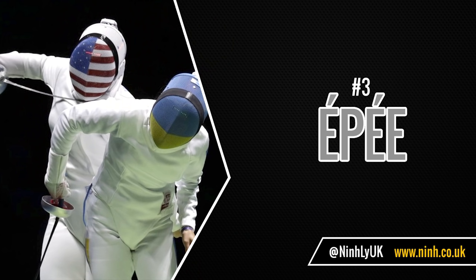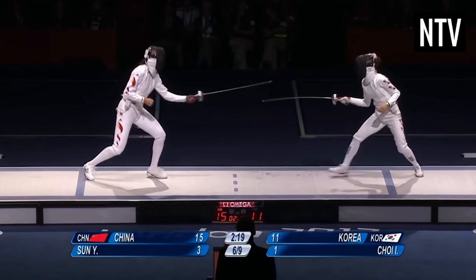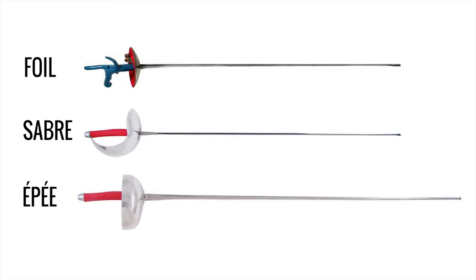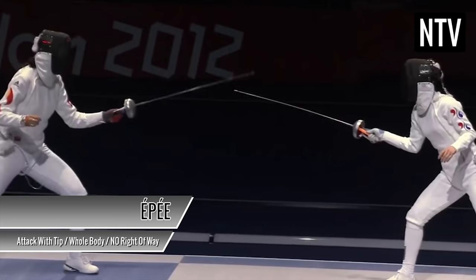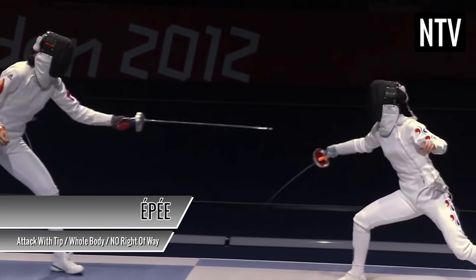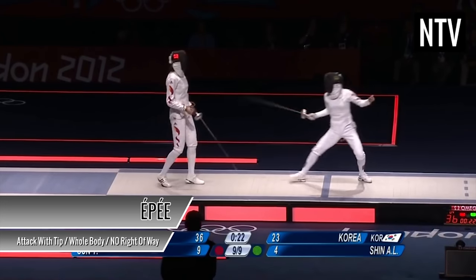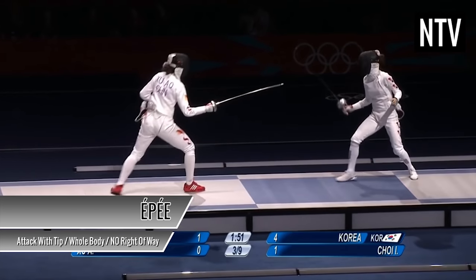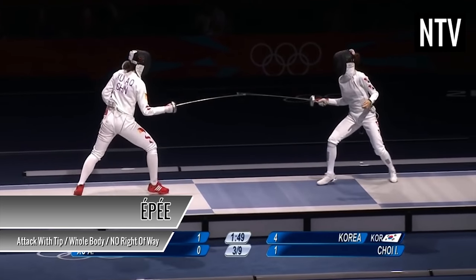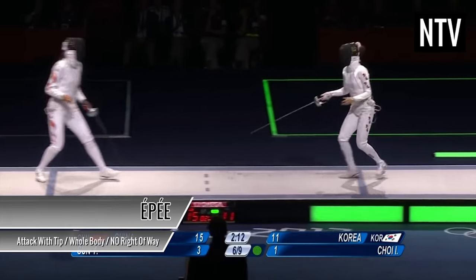Number three: the épée. If the sabre was the fastest, the épée is considered to be the slowest by comparison. The épée is the biggest and heaviest of the three swords, but the target area is the entire body. Like foil, you must only attack with the tip of the blade, but unlike foil and sabre, the épée is the only discipline where right of way rules do not apply — so if both fencers touch at the same time, both are rewarded a point. With a longer, heavier sword and the whole body fair game, fencers are very cagey and must be selective about when to attack, as you can easily be exposed in épée.